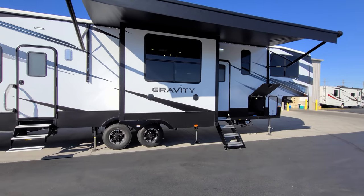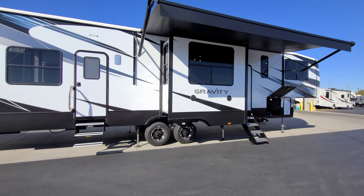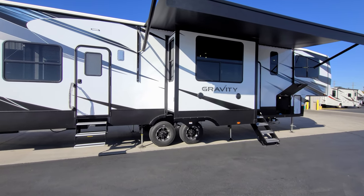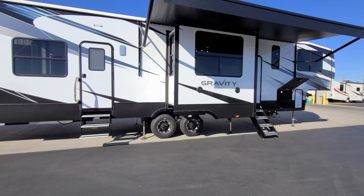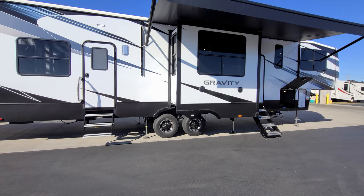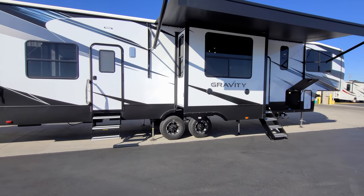There are a couple outdoor speakers right here. The unit is a dual-axle unit with drum brakes and 7,000-pound axles on this model — very important. Make sure you check your lug nuts, your tire pressure, all that type of stuff, and make sure you have a brake controller before you try to tow one of these big things.